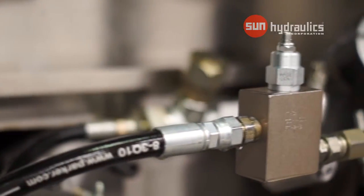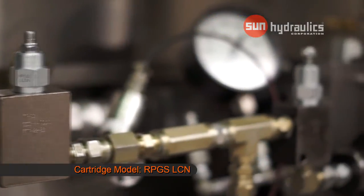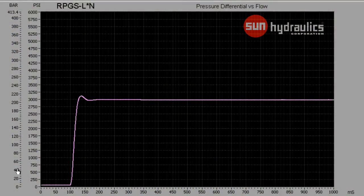This next cartridge is a pilot-operated balanced poppet relief valve, model code RPGC-LCN. In this demonstration, we are able to see that the pressure spike is slightly higher than that of the direct acting relief valve.